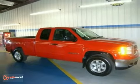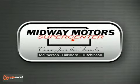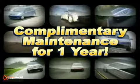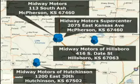Come on in for a test drive today. Family-owned and operated Midway Motors — now providing complimentary maintenance for a year with every vehicle purchase. There are four convenient locations to serve you. Come join the family.